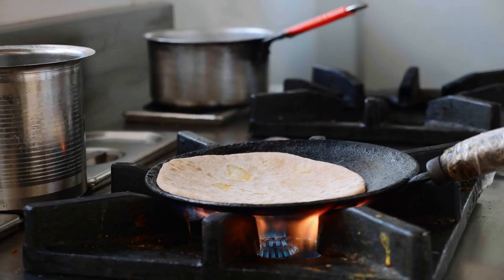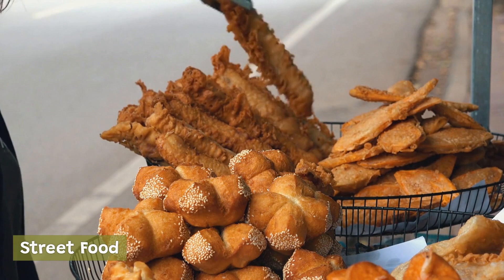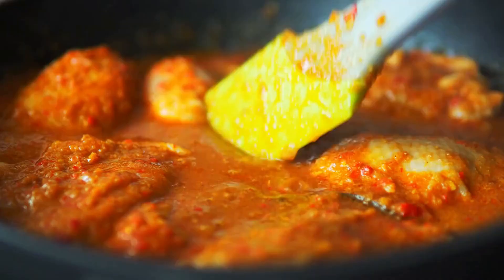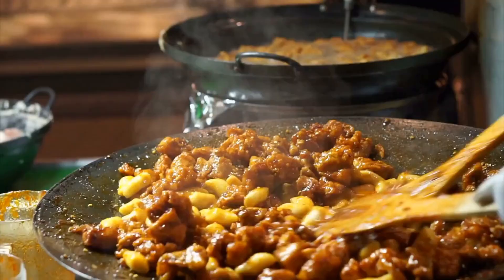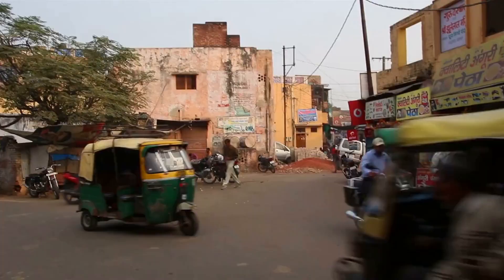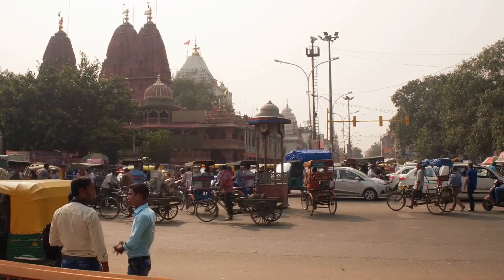New Delhi is known for its vibrant street food scene, with vendors selling everything from samosas and pakoras to kebabs and tandoori chicken. Some of the best places to find street food include Chandni Chowk, Lajpat Nagar, and Sarojini Nagar. The city is also home to several high-end restaurants serving Indian, Chinese, and European cuisines, including acclaimed spots like Indian Accent, Bukhara, and Dum Pukht. New Delhi's food scene is diverse and exciting, with something to suit every taste and budget.